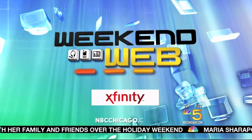It's 9:22 on this Saturday morning. Rain might be a good reason to stay inside and watch a movie, so here's the latest in home theater technology. NBC5's Charlie Budgehusky has it all on this morning's Weekend Web.